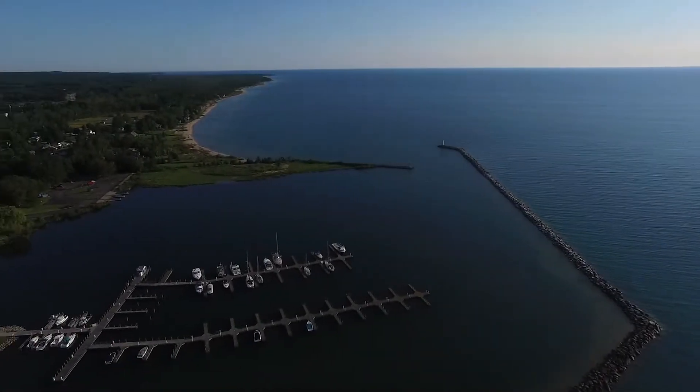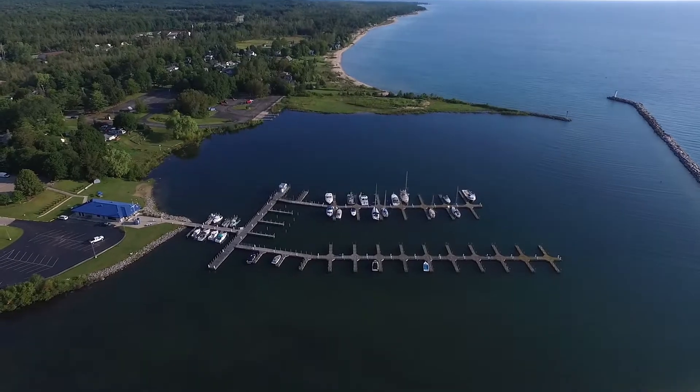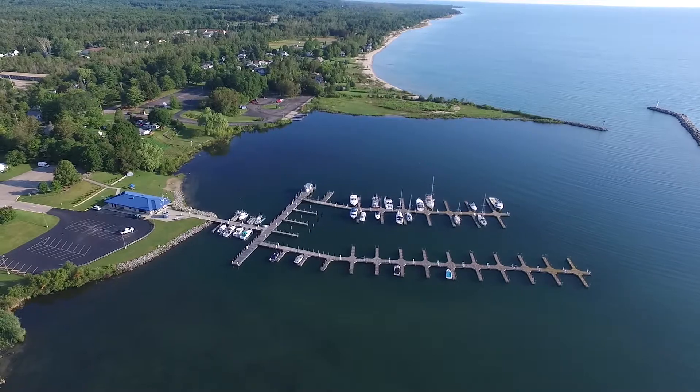There's a view of the harbor again — very well protected. These harbors are spaced maybe 20 to 30 miles apart along the coast, so you can do them in a day.